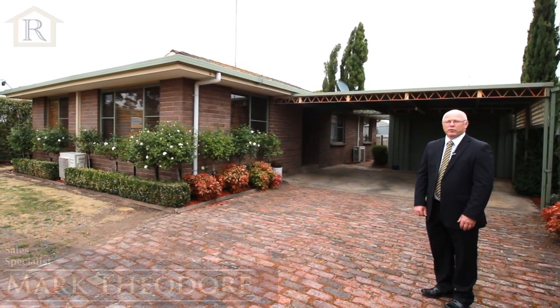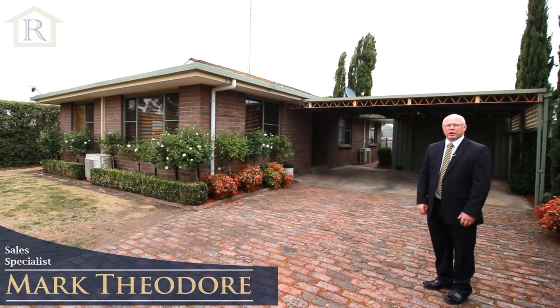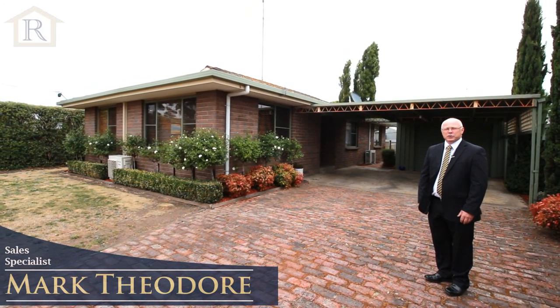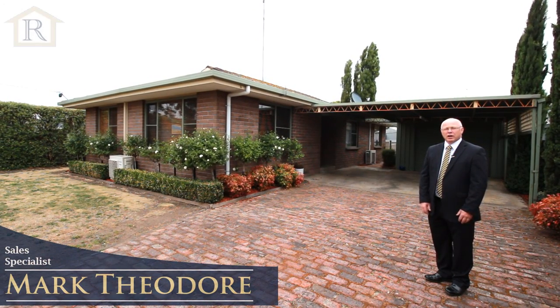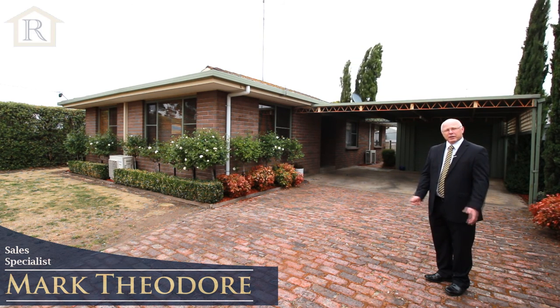Hi, my name's Mark Theodore from HF Richardson's and welcome to 29 Cairns Road here in Coalack. Quality brick veneer home featuring four bedrooms, two living areas, low maintenance yard and situated very close to the local sporting facilities. So come with me and let's take a look.